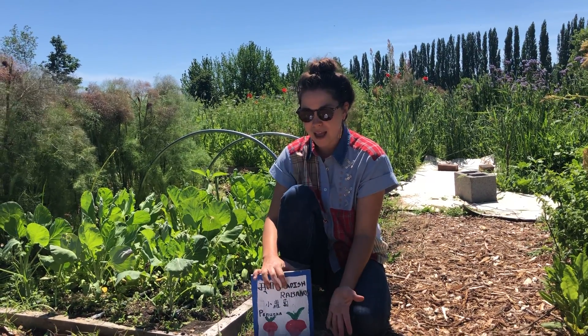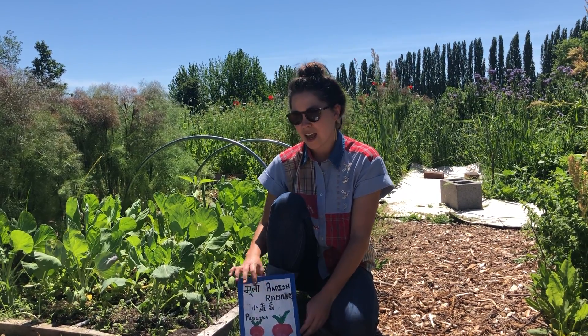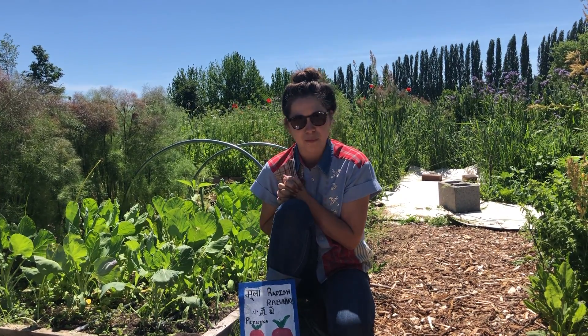So Zamaria asked how long do the radishes take to grow? About four to five weeks, and right now it's been five and a half weeks, so our radishes are extra big and we'll show them to you just in a moment.